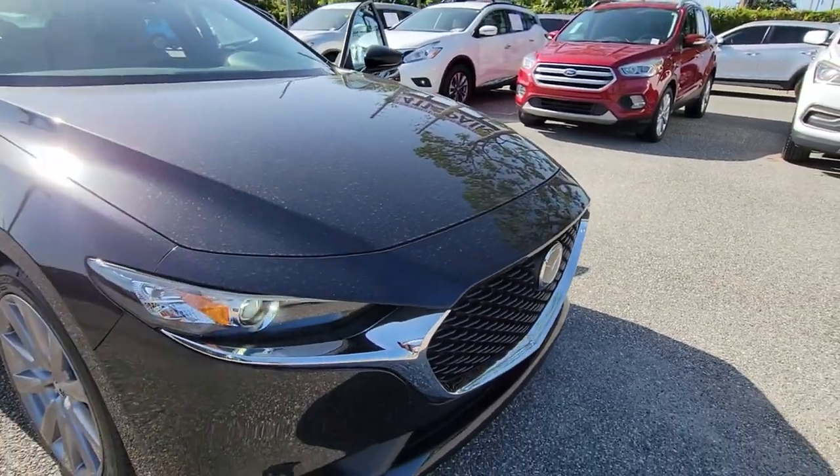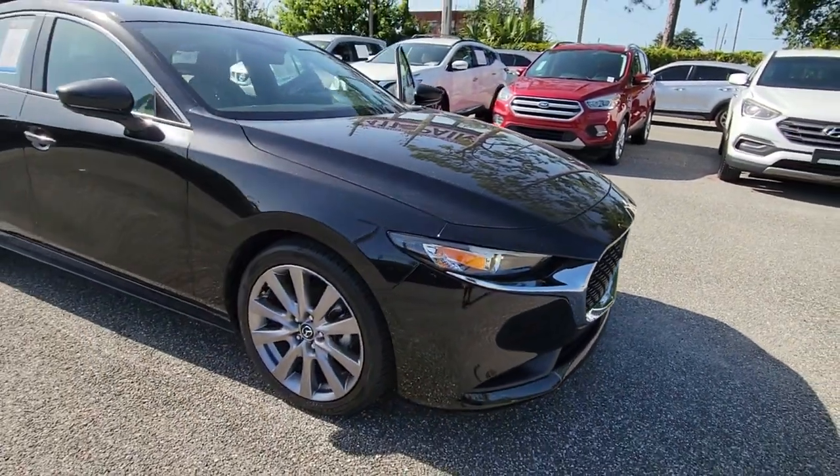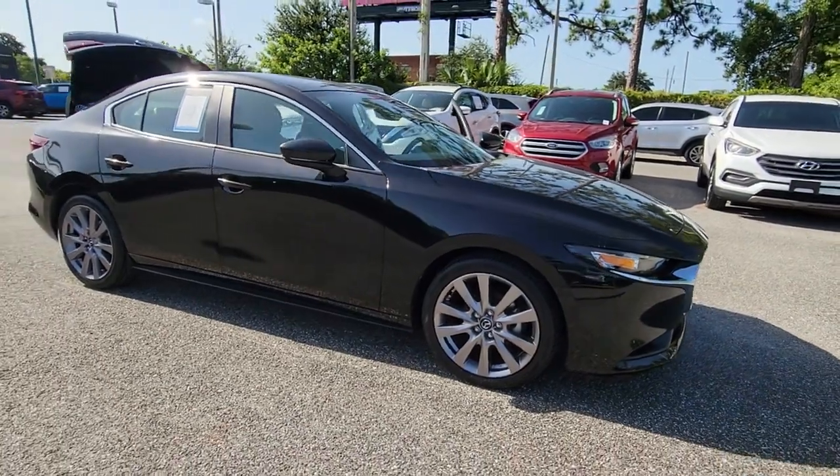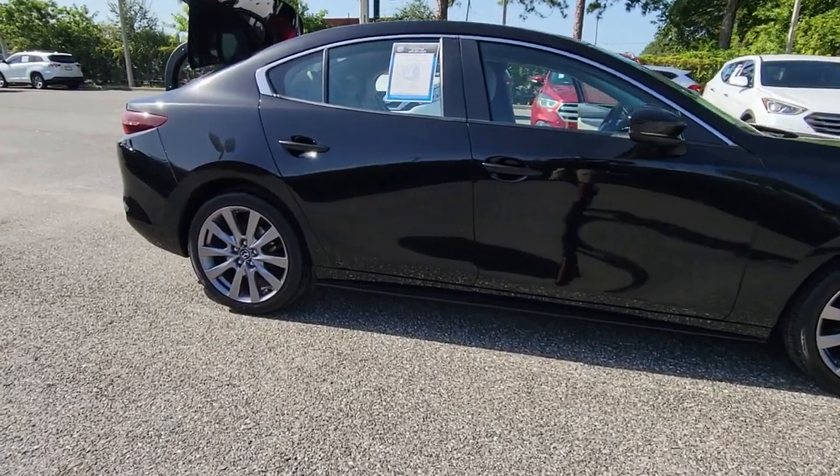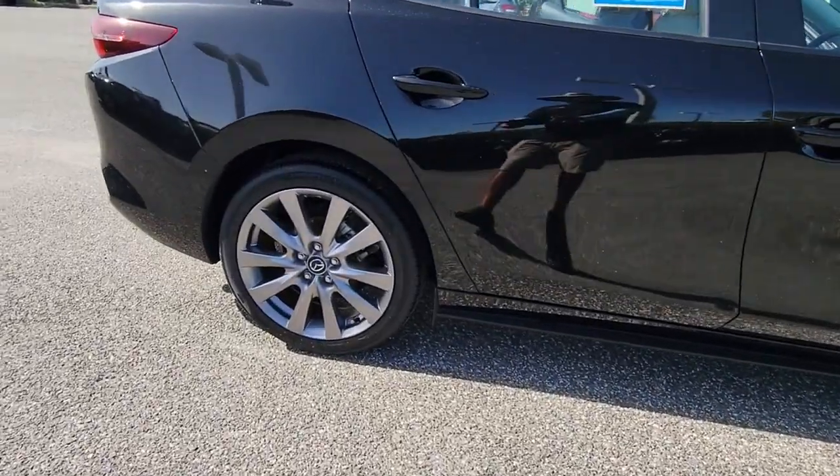You're gonna love the 2020 Mazda Mazda 3. This vehicle is an outstanding buy with fewer than 35,000 miles on the odometer. Get into this 3 and get all the features you want and need for today's lifestyle.